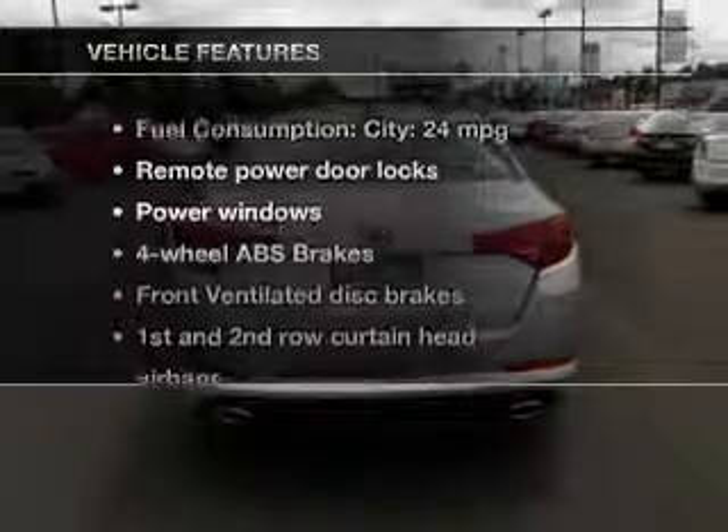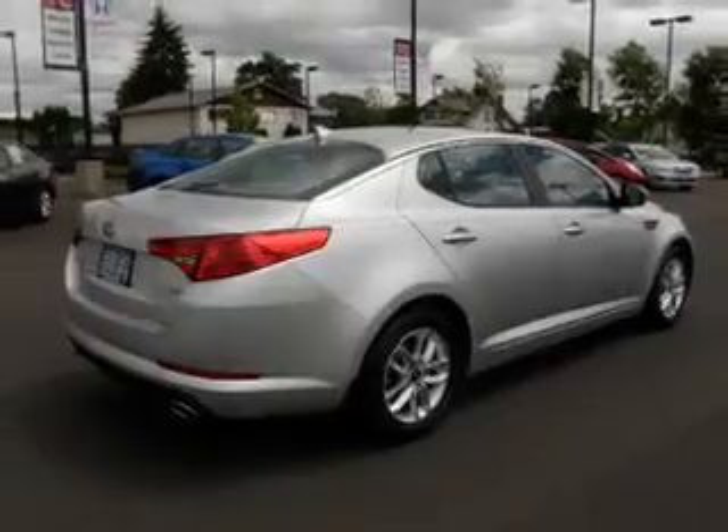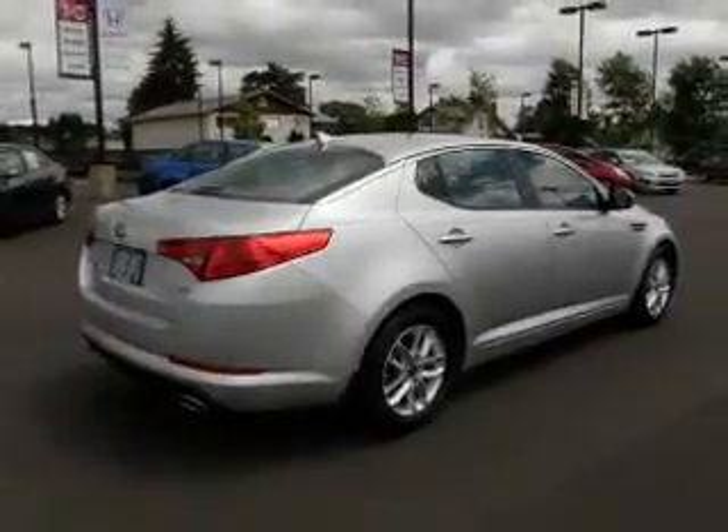And with these notable features, you won't want to miss out on the opportunity to own this amazing ride: power door locks, power windows, Bluetooth wireless, an AM FM stereo with a CD player, satellite radio, power mirrors, and power steering.